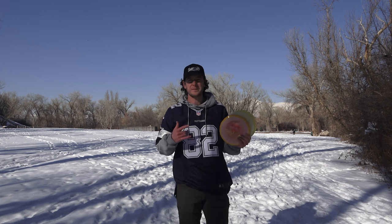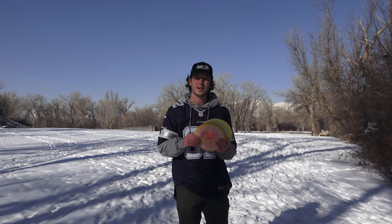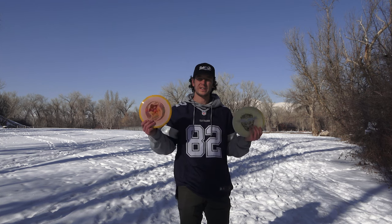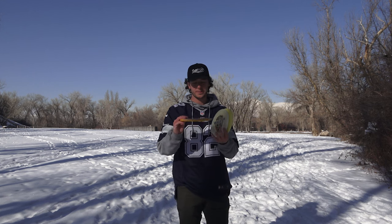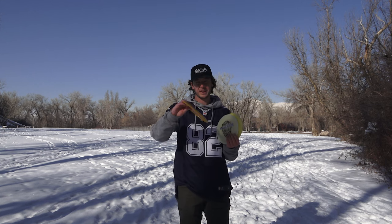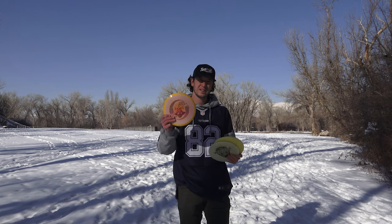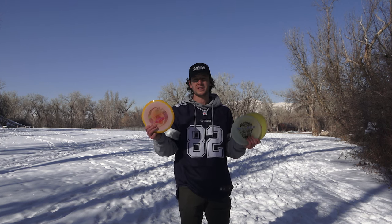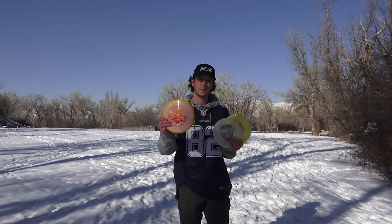Had to take a break to let some folks play through. They asked me what I was throwing — I said Lone Star. They asked if there was anything flippy. Perfect timing, we're on to mid-ranges. The Lone Wolf is what I showed them. This thing is super beginner-friendly — flip up, straight, flat turnover. So if you're a beginner looking for a solid mid-range, go with the Lone Wolf. It's really workable.